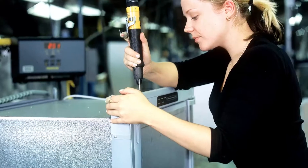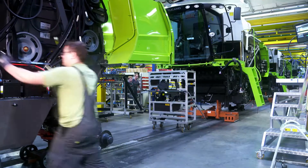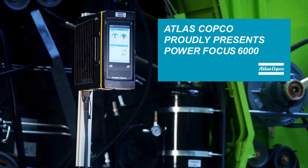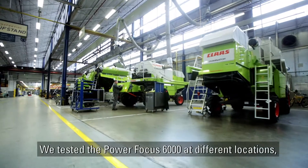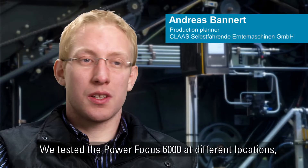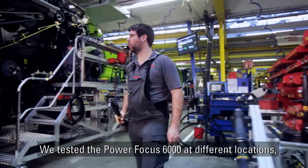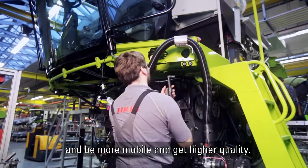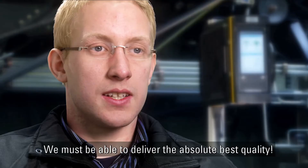Today's needs and current assembly trends have caused us to reinvent the way we tighten things. We have tested the Power Focus 6000 at different places. We are more mobile and have higher quality. Here we have to deliver quality.